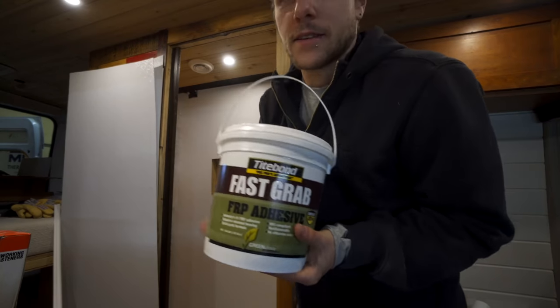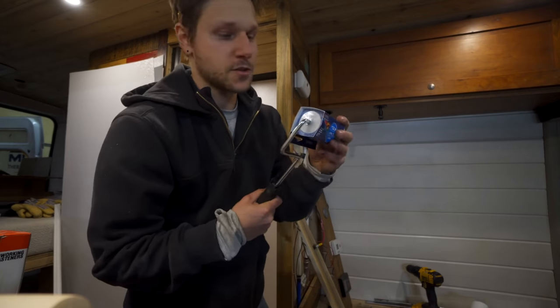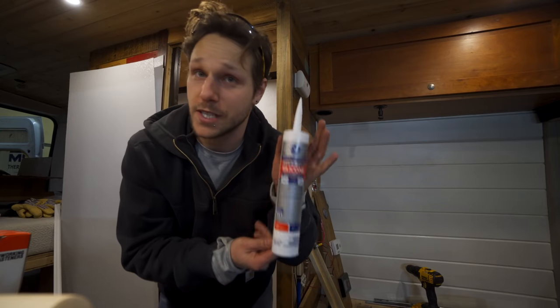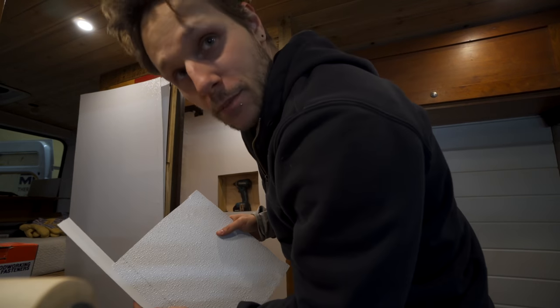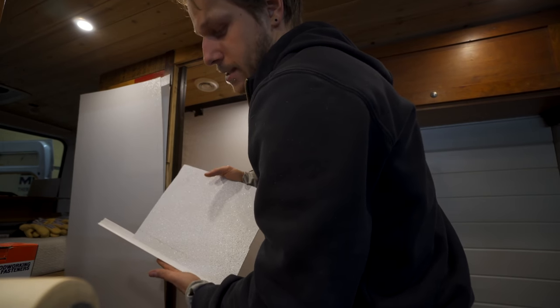They make a specific FRP adhesive you can buy by the gallon — they recommend a certain size trowel, but I just used what I had. They also recommend a roller to work out any air bubbles; I just used a paint roller. Before putting it up, I was wondering how to seal my corners. I was originally going to use white silicone caulk, but they make an FRP vinyl corner beading. We decided to go with that instead, putting caulk in the little track and squishing it in for a seamless look.